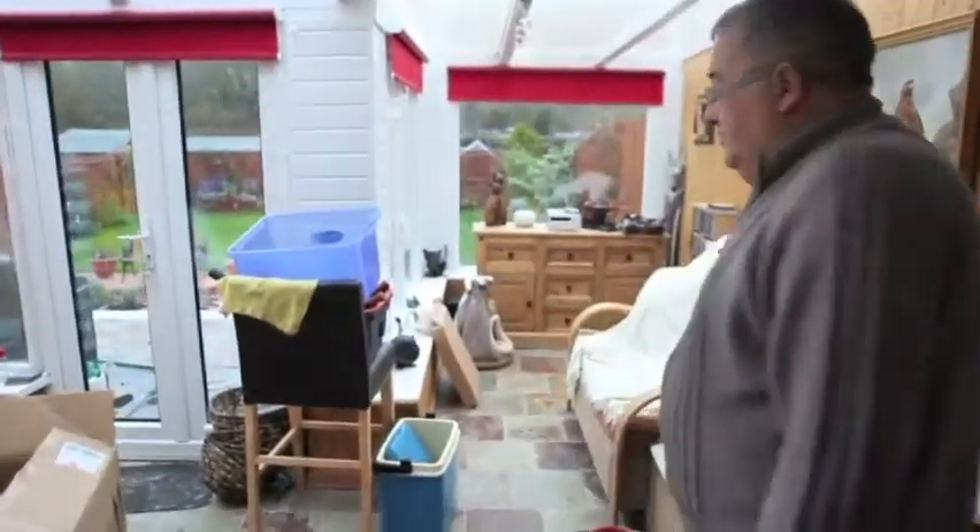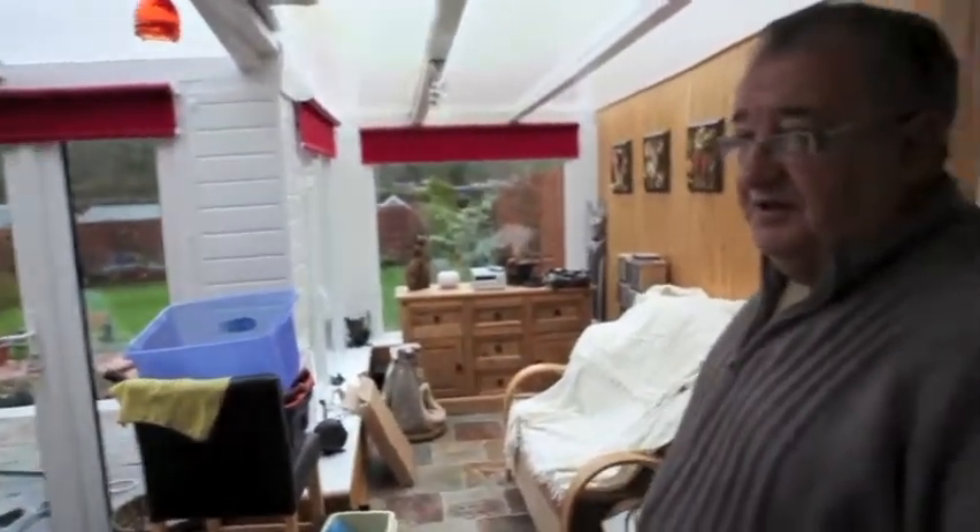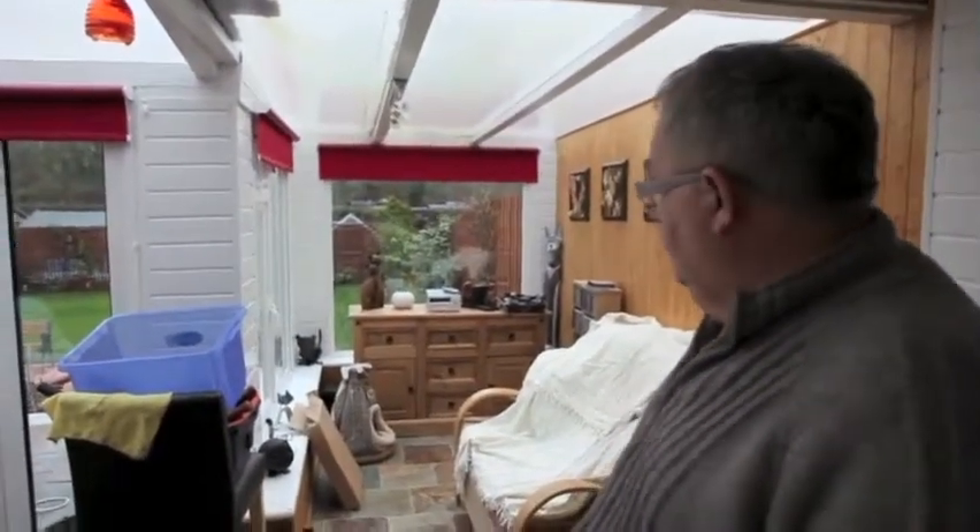We put a bit of a conservatory on the back because in the summer it's nice to sit out here — the cats like to get out here too. And being we're both retired now, we can sit outside when we like.